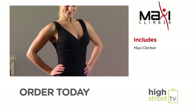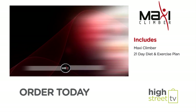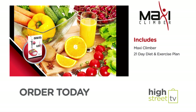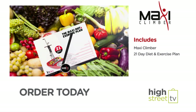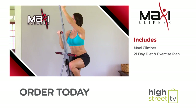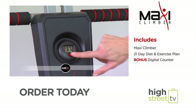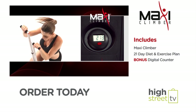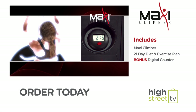Place your order and you'll receive the full MaxiClimber system, including the 21-day Maxi diet and exercise plan to help you get in the shape of your life. It's packed with expert advice and more than 80 delicious recipes to help you slim down as you tone up. You'll also get the amazing digital calorie and step counter — just watch those calories fade away right before your eyes.